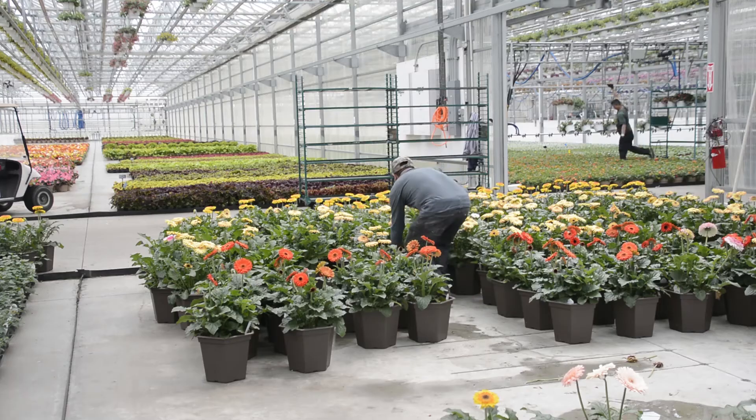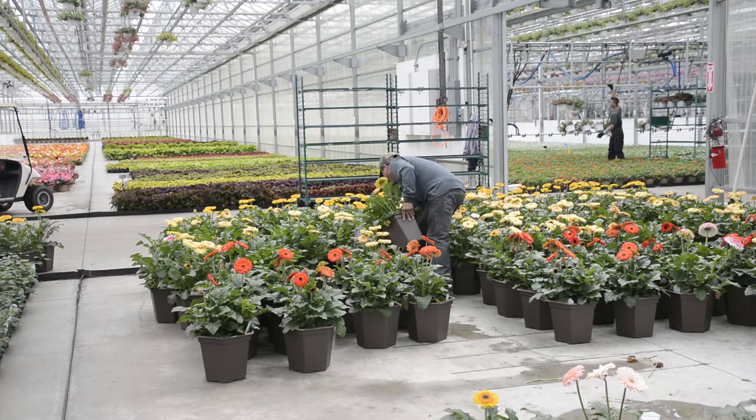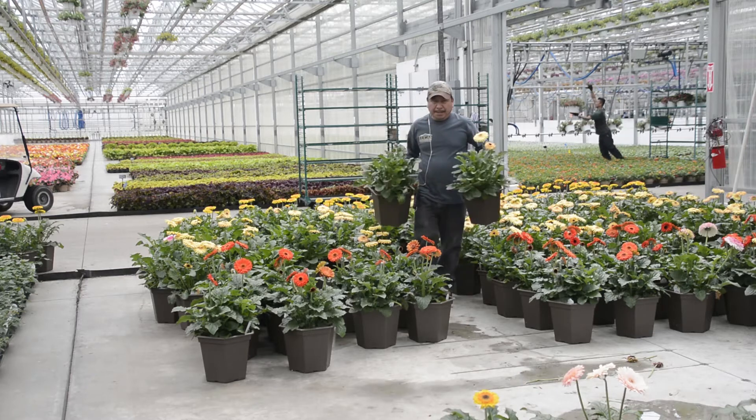Why do I like the patio gerber so much? It's simple — it's continuous flowers for a long period of time. You can put this on your patio for five to six months and get really good color power.